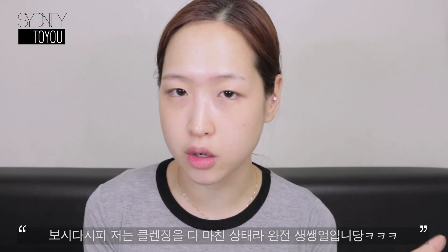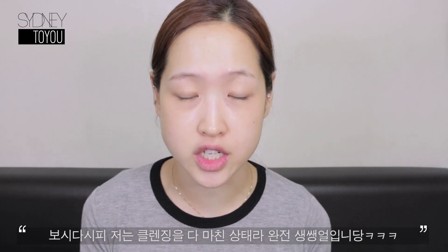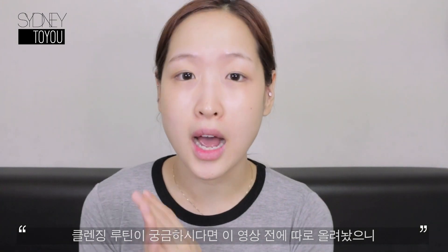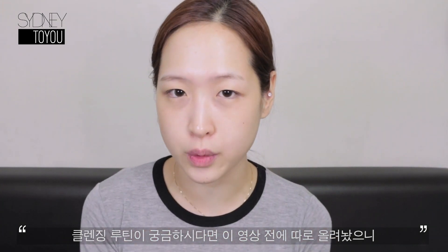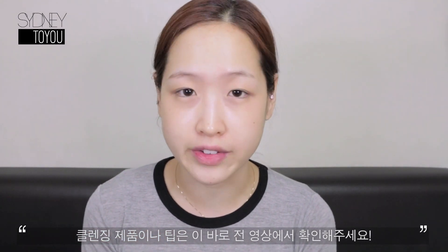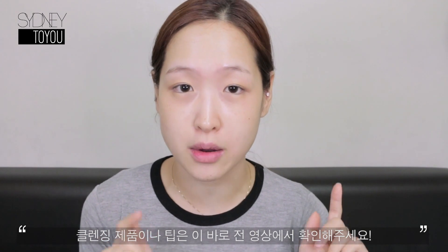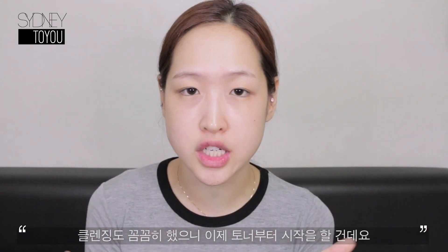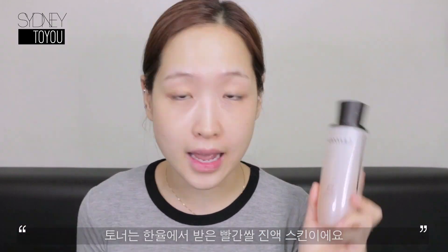As you can see, I have no single bit of makeup on my face — I just cleansed my face. If you guys are wondering about my cleansing routine, I probably have that video up before this one, so make sure to check what cleansing products I use and what cleansing tips I have. Now that my face is nice and clean, I'm going to start with a toner.